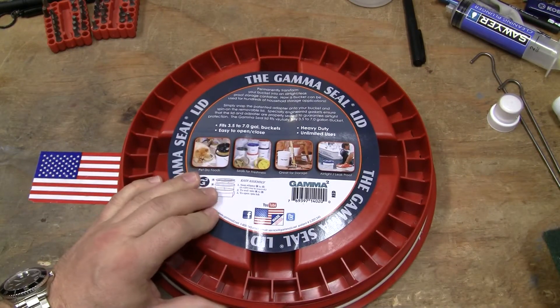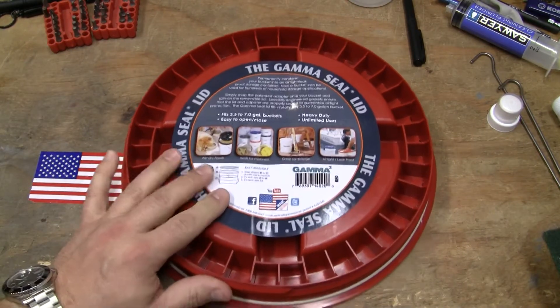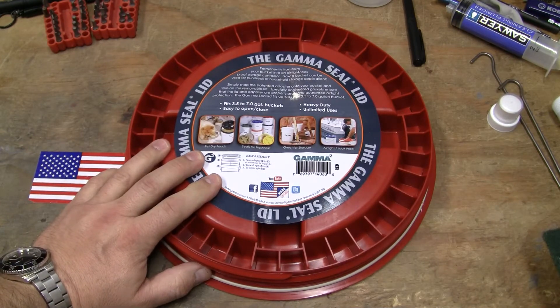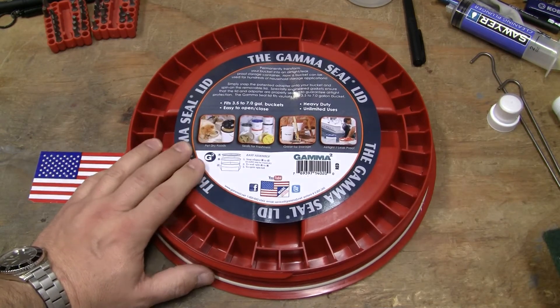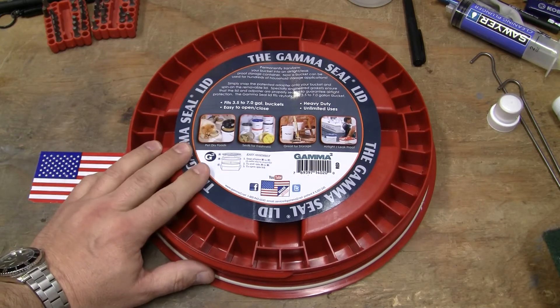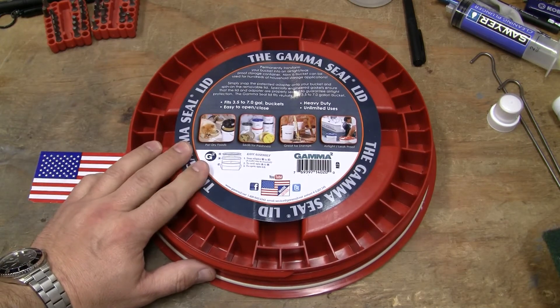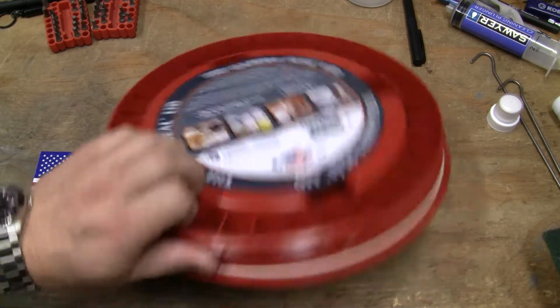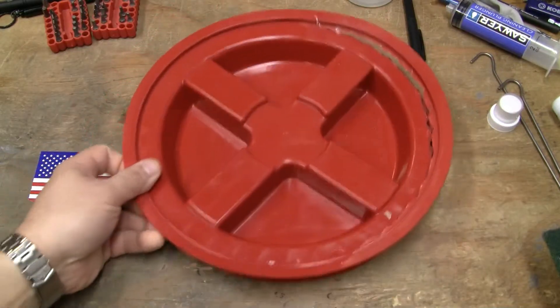It may have happened during shipping, because this thing came in a six-gallon bucket full of lentils. We eat a lot of lentils — we make a lot of soups, stews, this and that. And this came as the container for the lentils. That may have done it. You just never know.